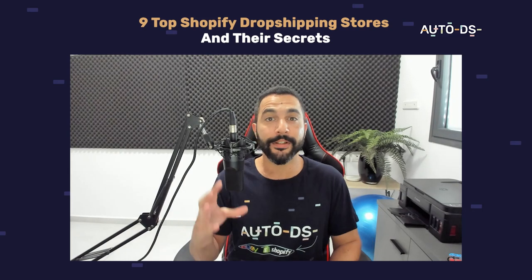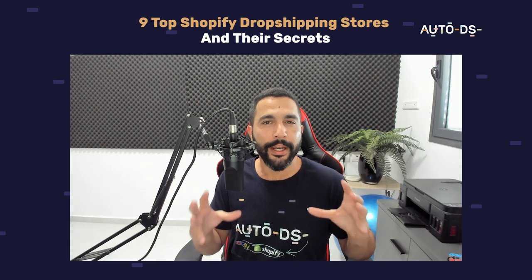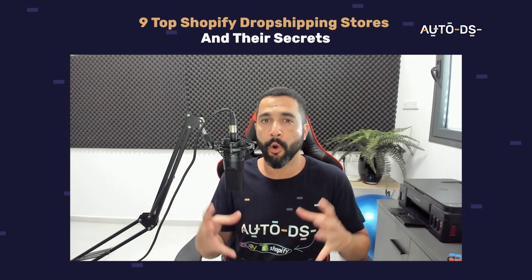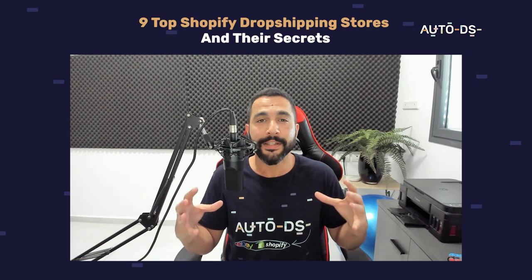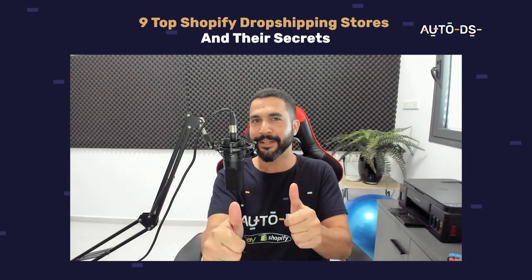The top Shopify dropshipping stores and their secrets. In this video I'm going to show you some great examples from successful Shopify dropshipping stores — what their secrets are, what gave them their success, and what we can do on our stores to get inspired and take it in the same direction.